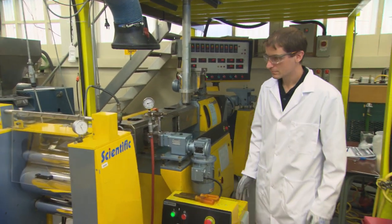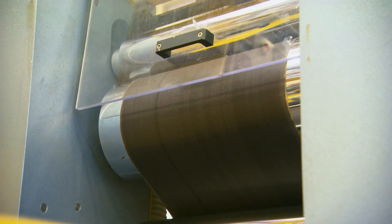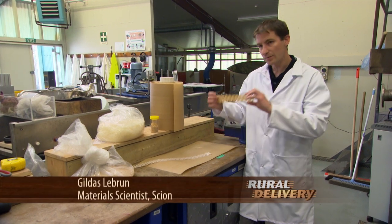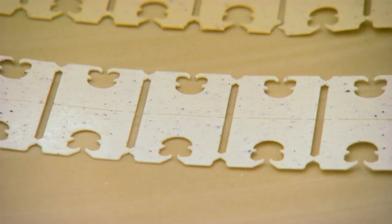With our extruder we are producing plastic sheets made of the formulation we've been talking about. With these sheets we've been laser cutting the clips to then take to the field at the vineyard and use those net clips on the nets.